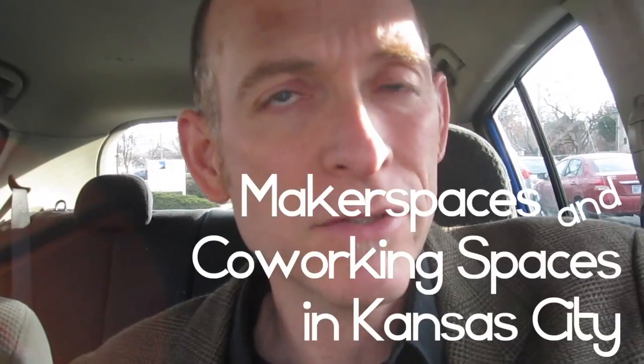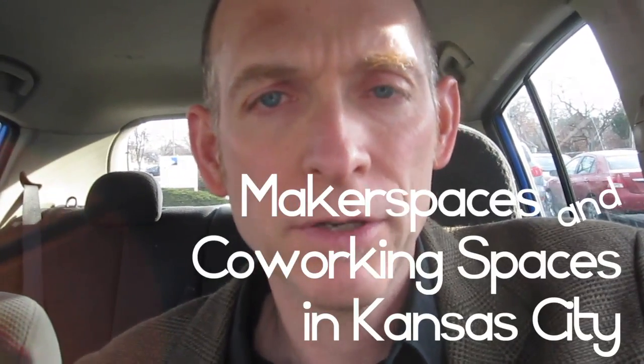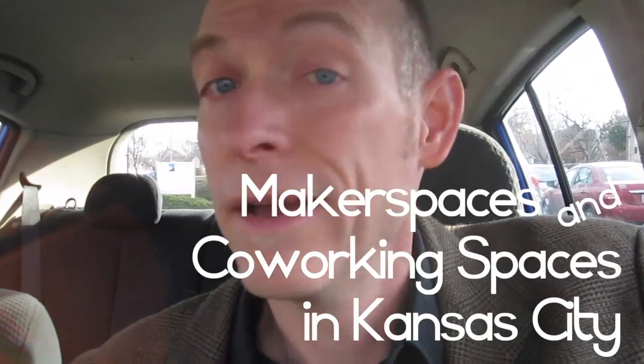Hi, David King here, DavidLeeKing.com. Today I'm going on a tour of Kansas City area maker spaces, and visiting some co-working spaces with a group of Topeka community leaders that are interested in making one in Topeka. I'm going to take you along, and let's see the highlights.